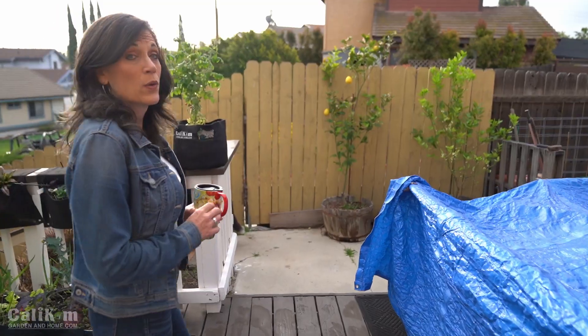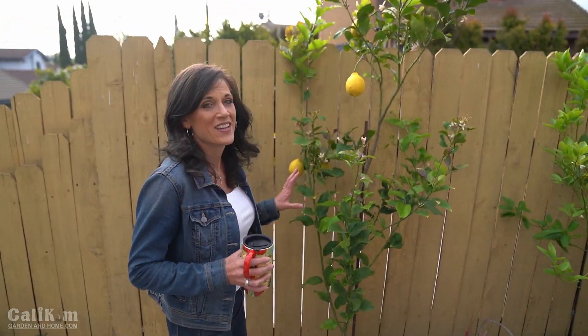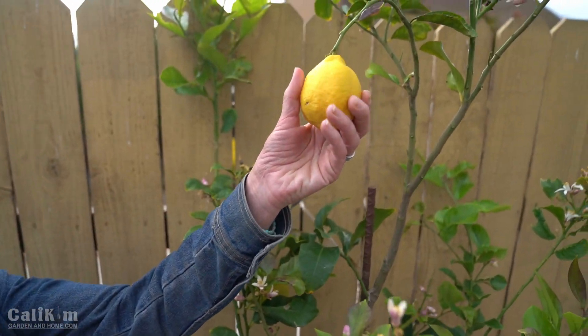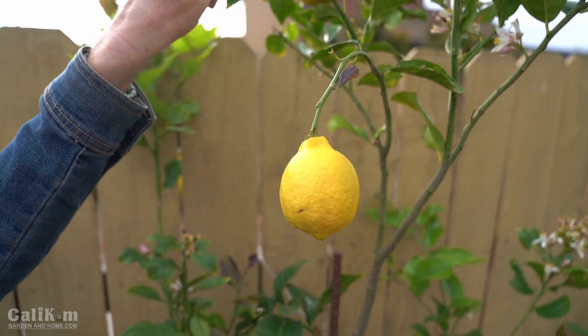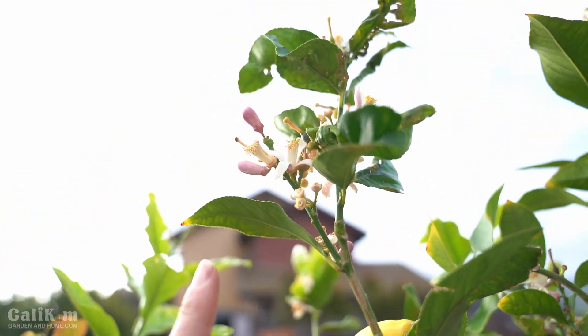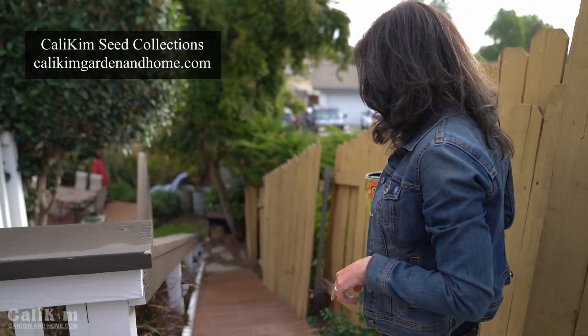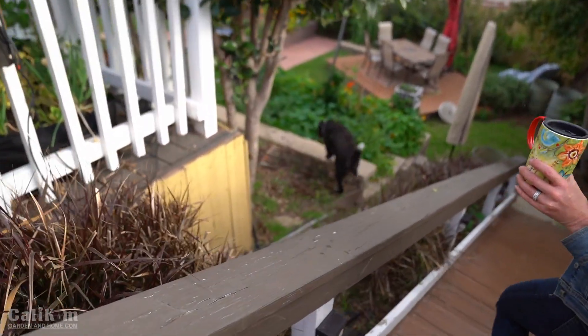Before we go down to the main part of the garden, one thing I forgot to show you is this lemon tree. This is the second year I've had it, and a couple of the lemons are ready to harvest. We're also getting some new blooms and buds, which means hopefully this year we'll have a lot of lemons. By the way, it smells really good right now — the fragrance is amazing. We're gonna head down the stairs to the main part of the garden and have a few sips of coffee along the way.